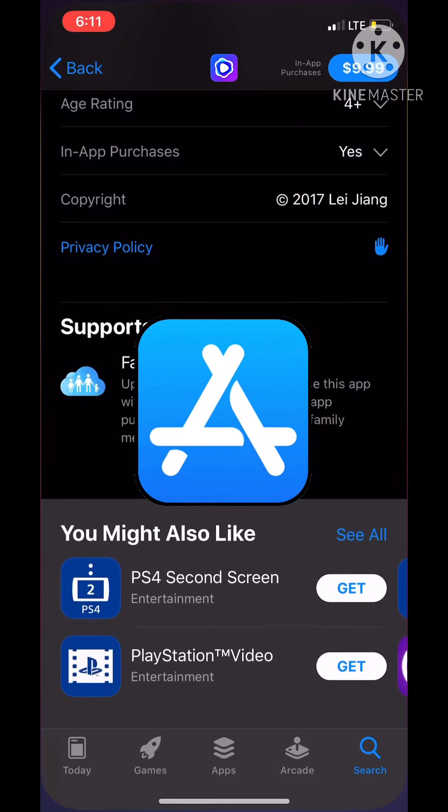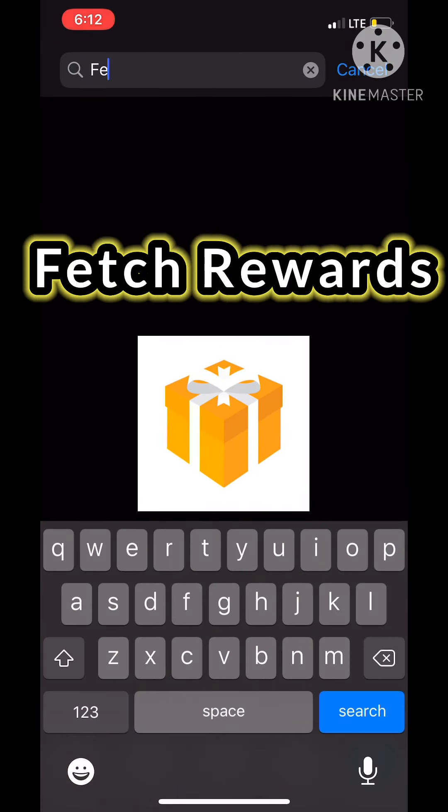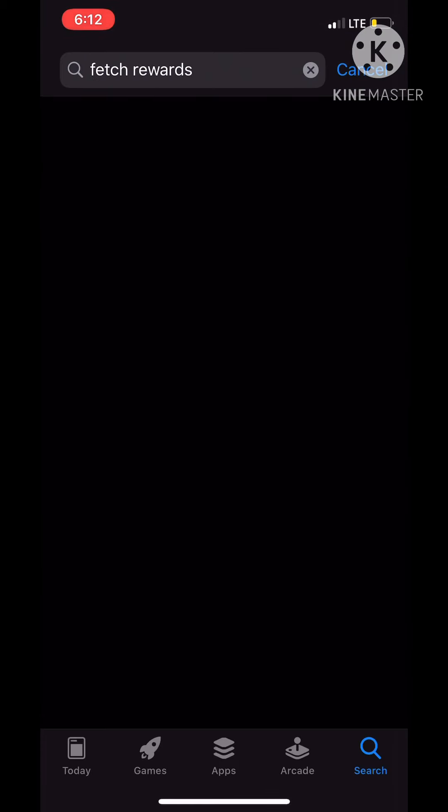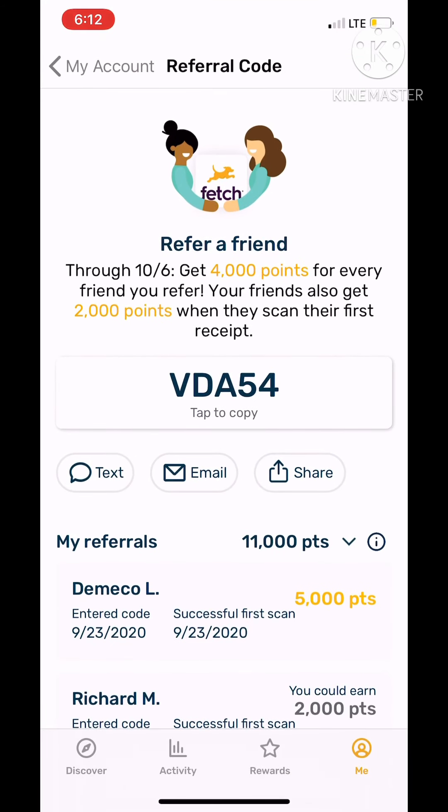First thing first, go on the App Store or Play Store and search up Fetch Rewards. Or you can just go to the link in the description and get Fetch Rewards on my link.